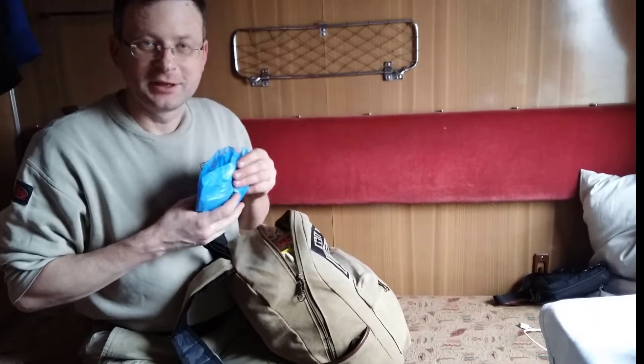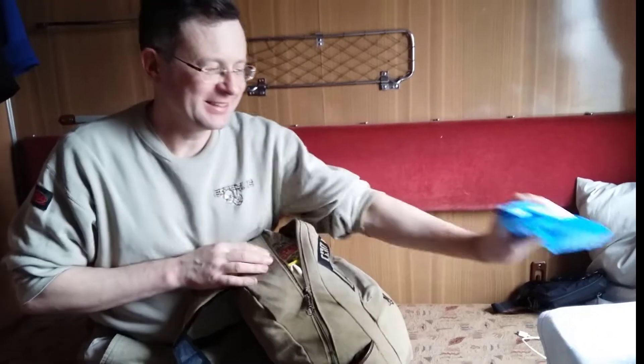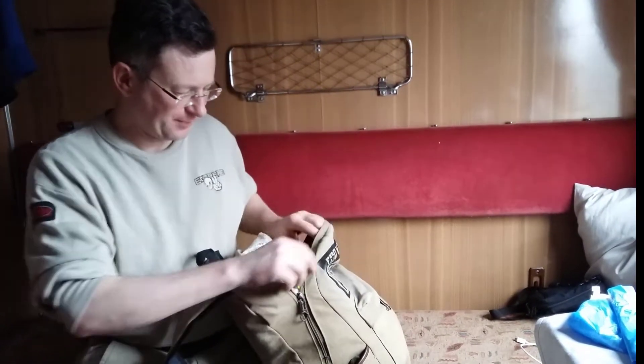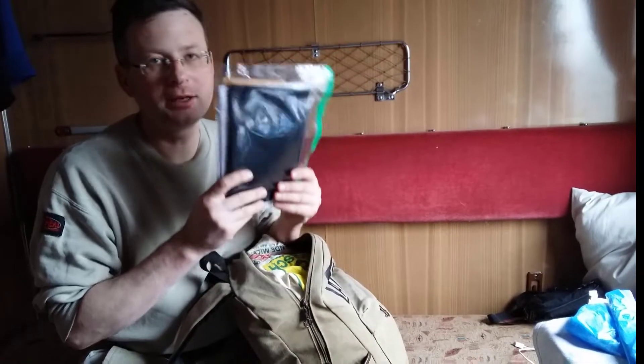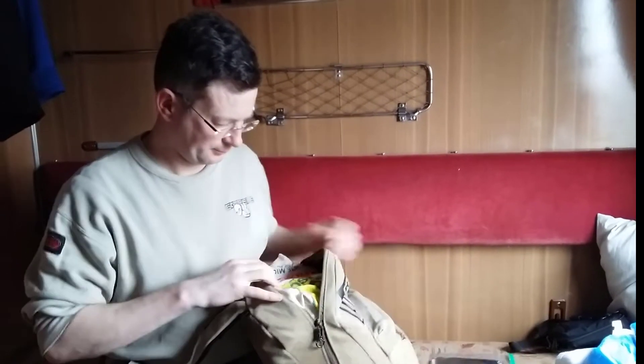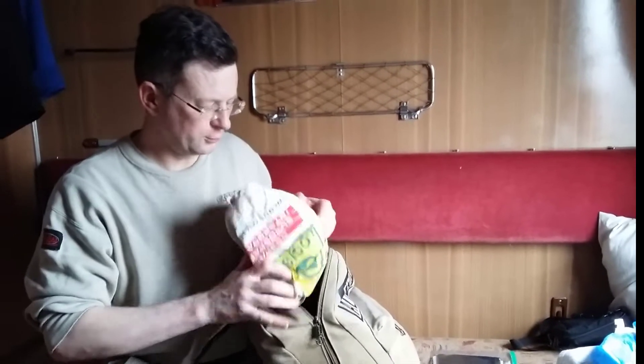Here is some piece of pizza. And here are document printouts and tickets, and some food.